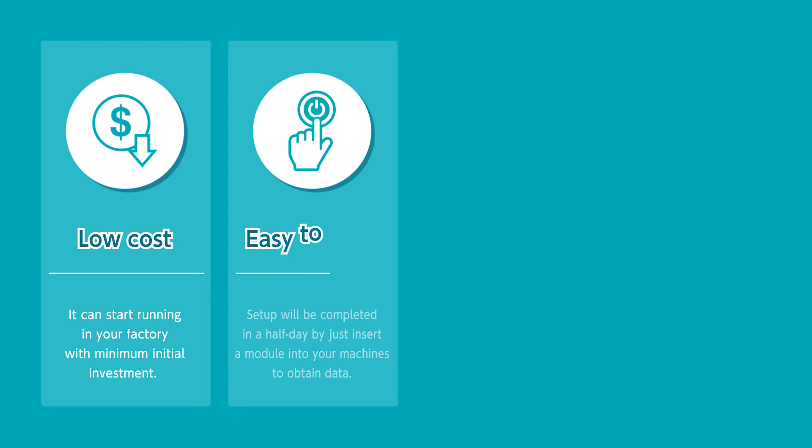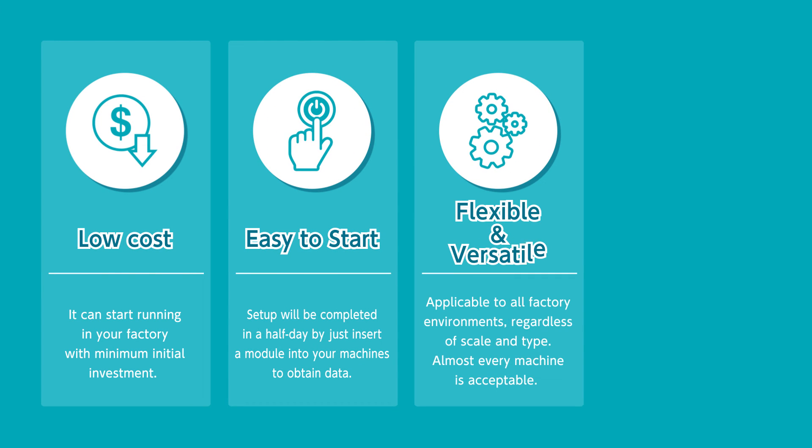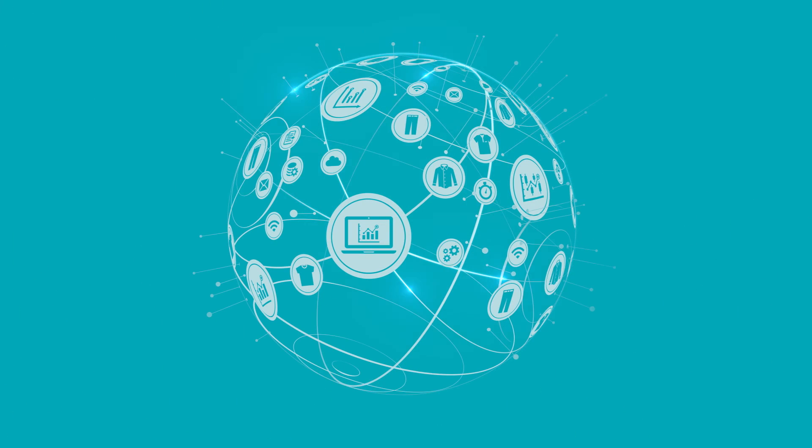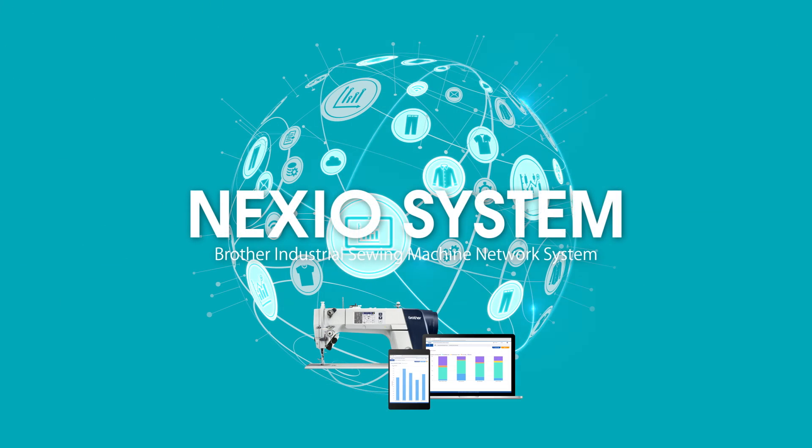Nexio System encourages you to install IoT for its superior features, such as low cost, high operability, flexibility, and security. We guarantee that you will be impressed by the improvement in productivity that is different from existing production management systems. Get less work and more profit. Let's start IoT with Nexio System.